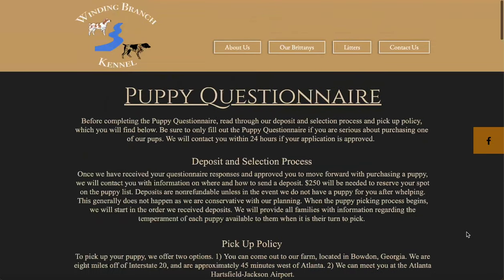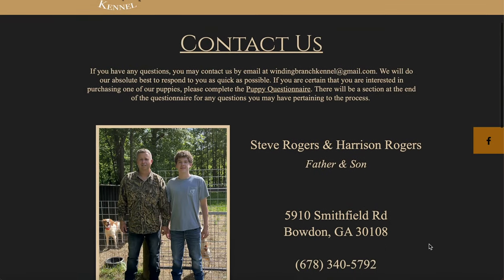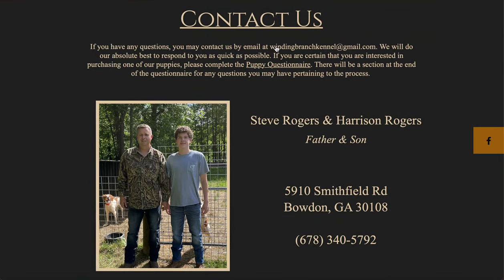Scrolling back up, if you have any questions at all, you can click Questions and email us at windingbranchkennel@gmail.com. Here's our farm address, and my phone number is 678-340-5792 — you can call or text. That's a picture of me here on the right.